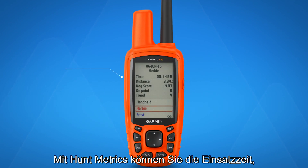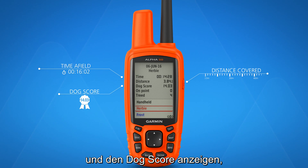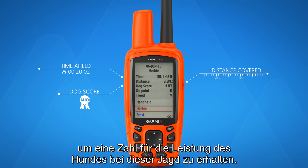With Hunt Metrics, you can view time of field, distance covered, and an overall dog score that combines these along with other dog activities to arrive at a number that reflects your dog's performance on that hunt.